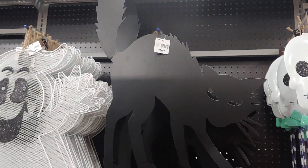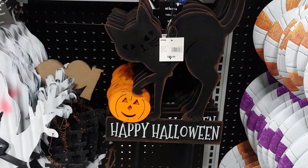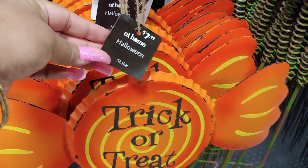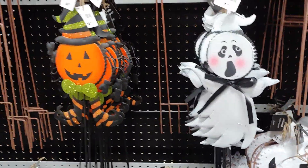Here's my kitty. Trick or treat. So cute little ghost. I love the candy corn.